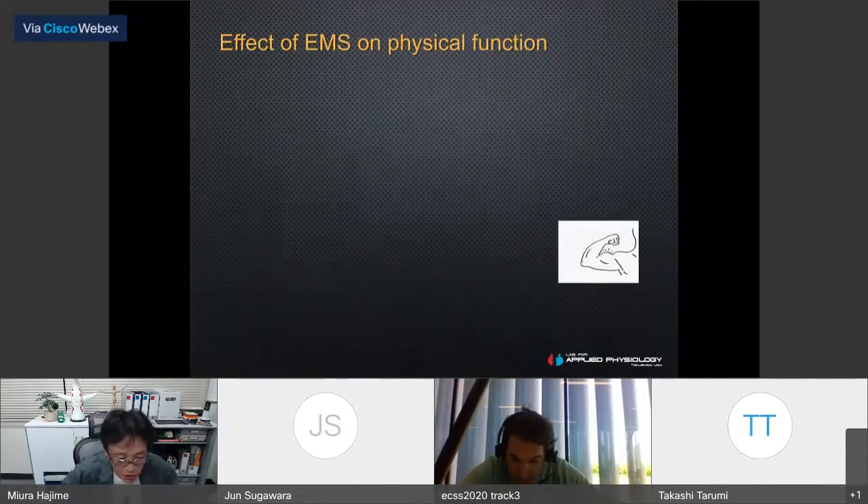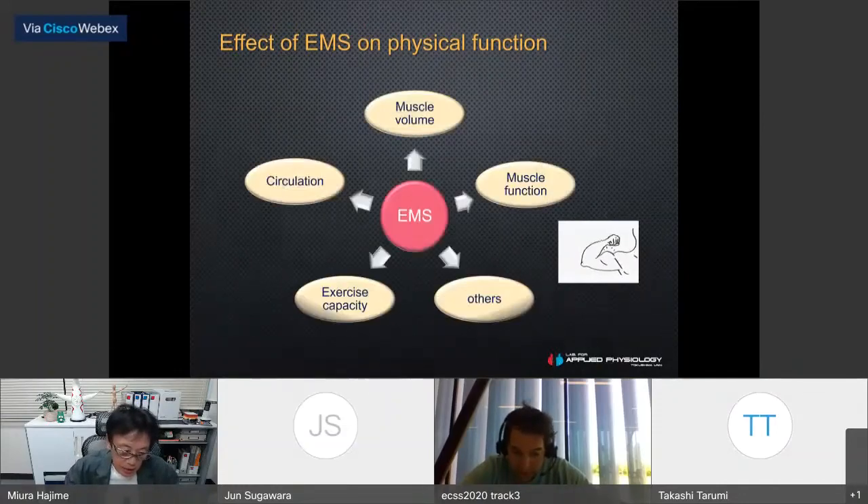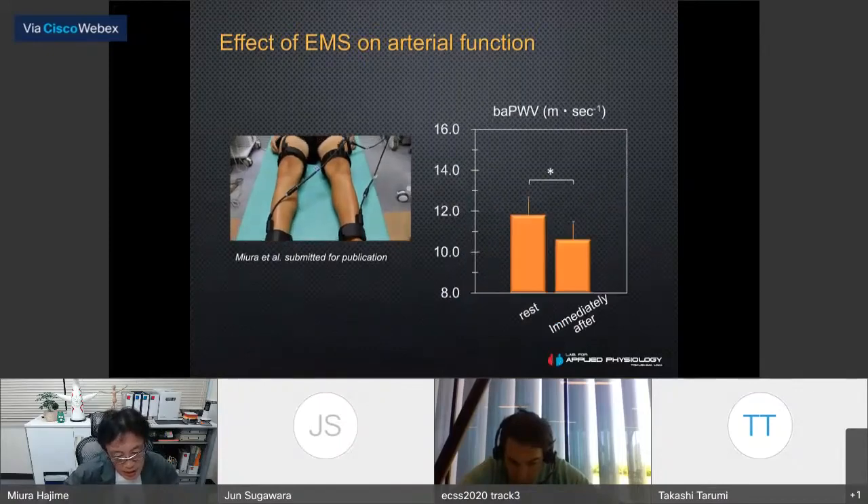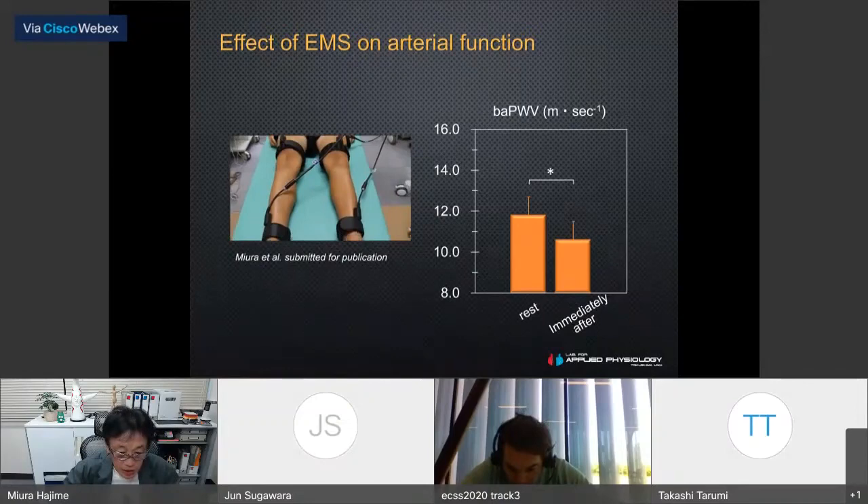We therefore recommend performing upper limb exercise with passive muscle stimulation, such as electrical stimulation or stretching, to improve artery function. Electrical muscle stimulation can be used as a complementary intervention to voluntary exercise. In clinical practice, this stimulation improves skeletal muscle volume, function, exercise capacity, and circulation. This is unpublished data: electrical muscle stimulation applied to the calf and thigh muscle groups for 20 minutes with highest tolerable intensity showed a decrease in brachial-ankle pulse wave velocity, suggesting EMS has the potential to improve artery function.